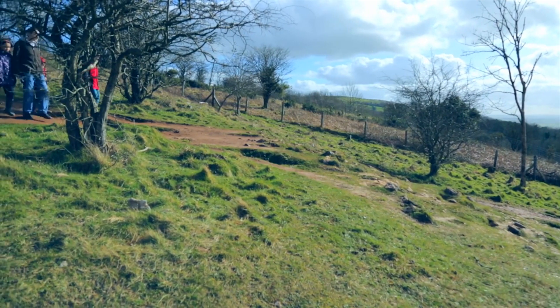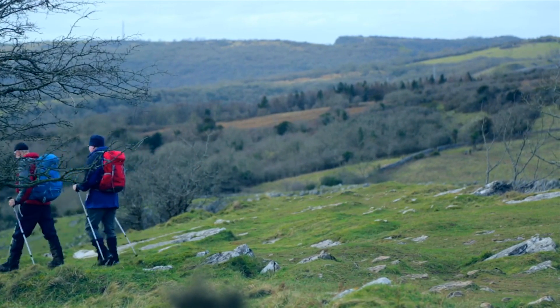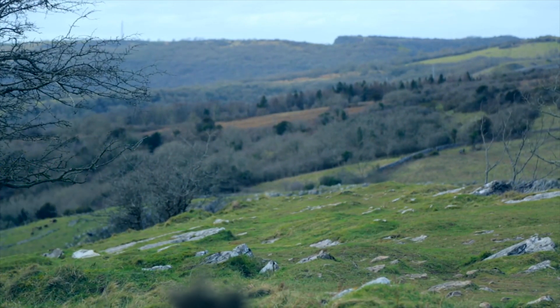The Mendips has it all: stunning scenery, complex geology, and a history that spans hundreds and thousands of years. So the next time you're in the region, try and stop by.